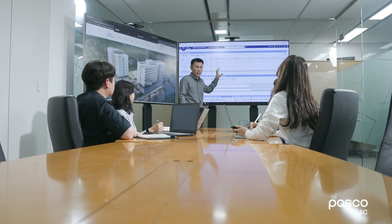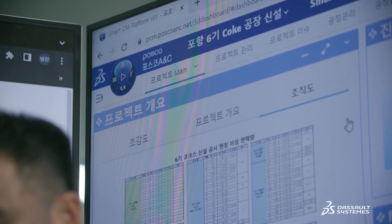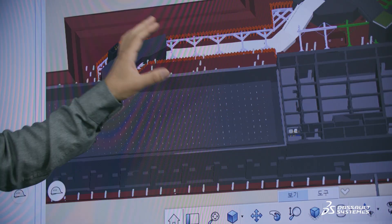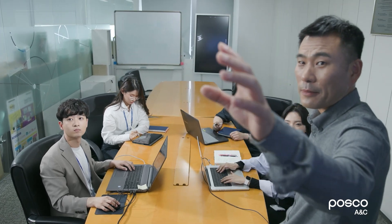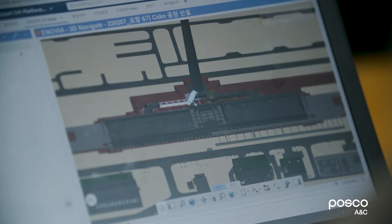We saw the potential of the 3D Experience Platform and decided to use it as a foundation to build our smart construction management platform. We now manage every project on the 3D Experience Platform, and Inovia's project management is very intuitive, and the graphical view makes it easy to review projects.